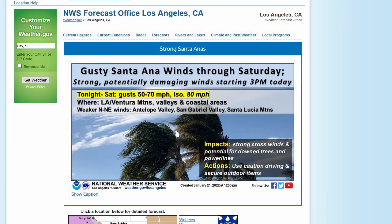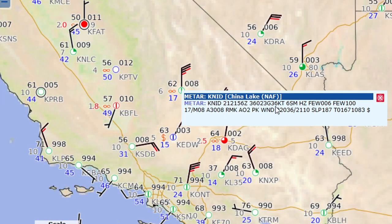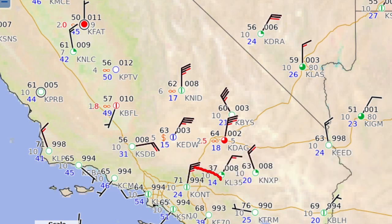There's that forecast from the Weather Service: gusts up to 50 to 70 miles an hour, possibly up to 80. Coming up to 34 knots at Daggett and 36 knots at China Lake Naval Air Station. And it looks like those winds have already made it to Ontario at 34 knots. So definitely the mountains are getting those Santa Anas.